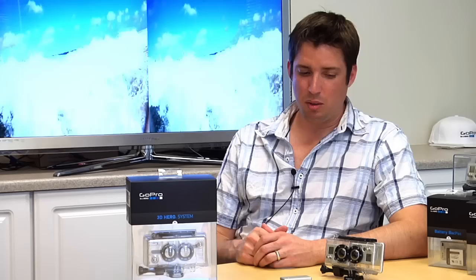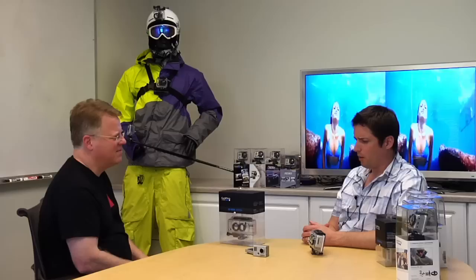GoPro is used by so many professionals to capture unique perspectives that weren't possible before. The Discovery Channel was mounting the camera on shark fins during Shark Week, so you were swimming around from the shark's perspective — things you simply couldn't do before GoPro. It's also one of the tools of choice for field reporting, with CNNs and 60 Minutes using it for war reports and things like that.